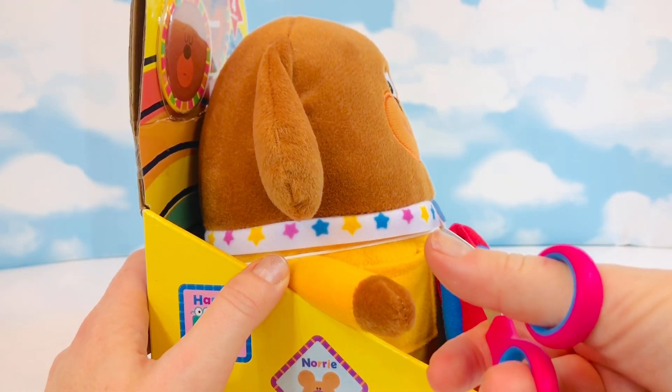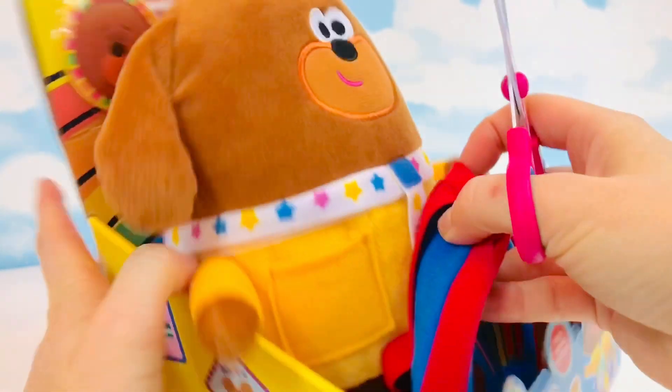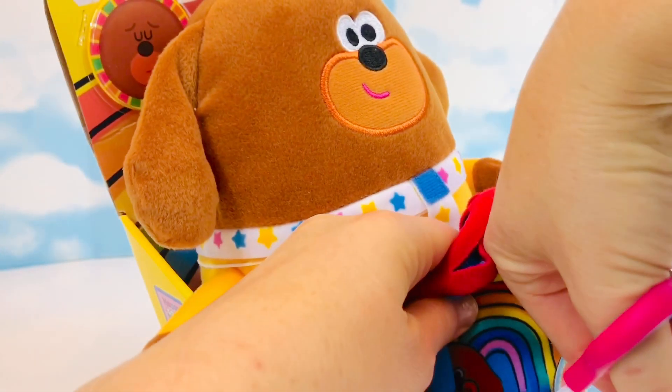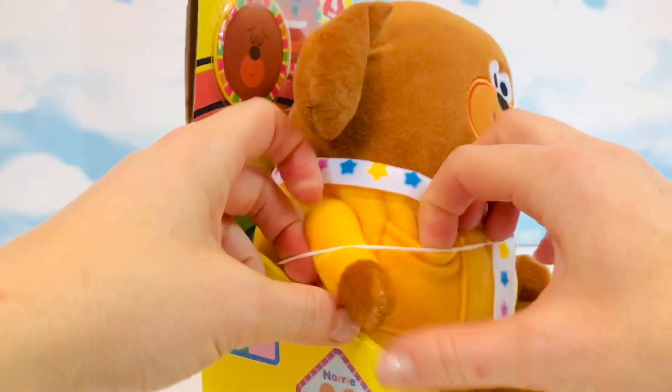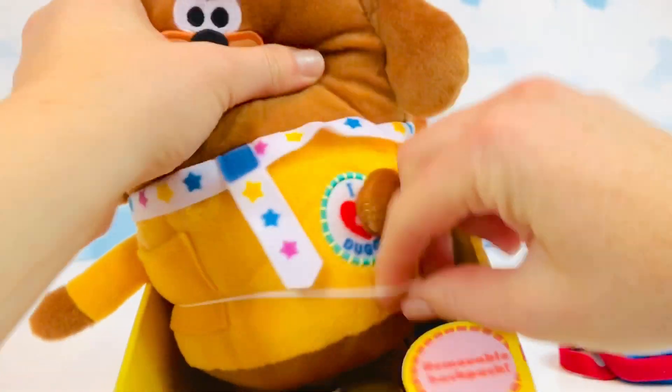Thank you to the creators of this Dougie toy for doing their part. I'm going to do a little bit of snipping to remove the backpack, and then Dougie will come out once we squeeze him through these two strings holding him in.